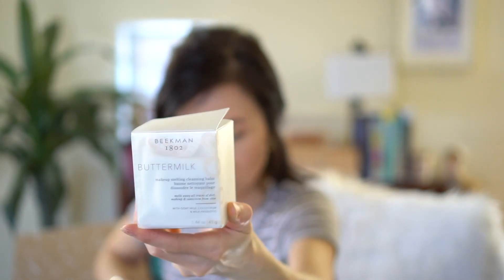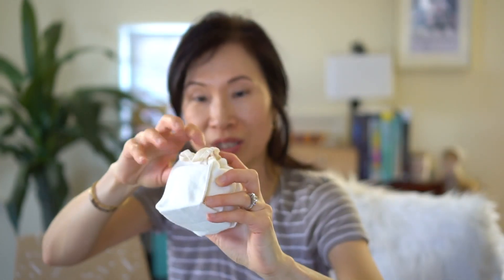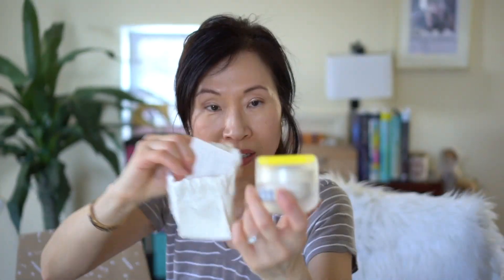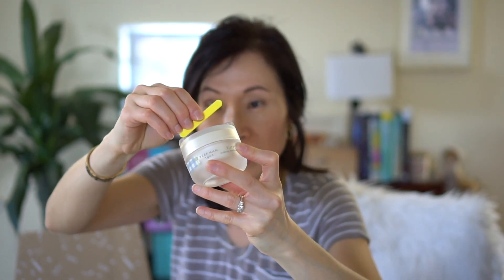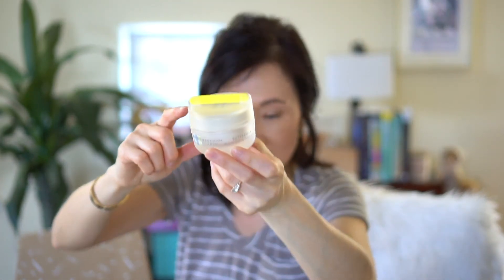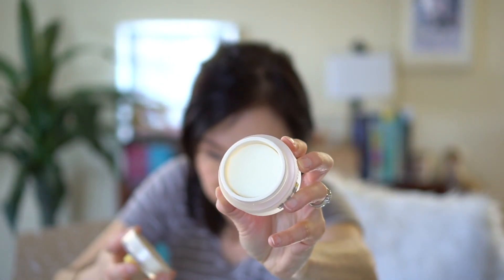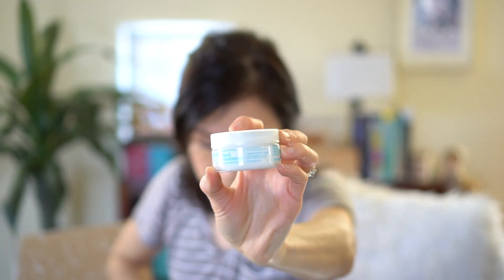It's a cleansing balm — I love cleansing balms! It comes in this cute little dust bag. There's a little pamphlet inside and I love that it provides a place to put the spatula, which usually just floats around in my bathroom drawer. With this one you just snap it right on top. It looks like a solid but I'm excited to try this one out.